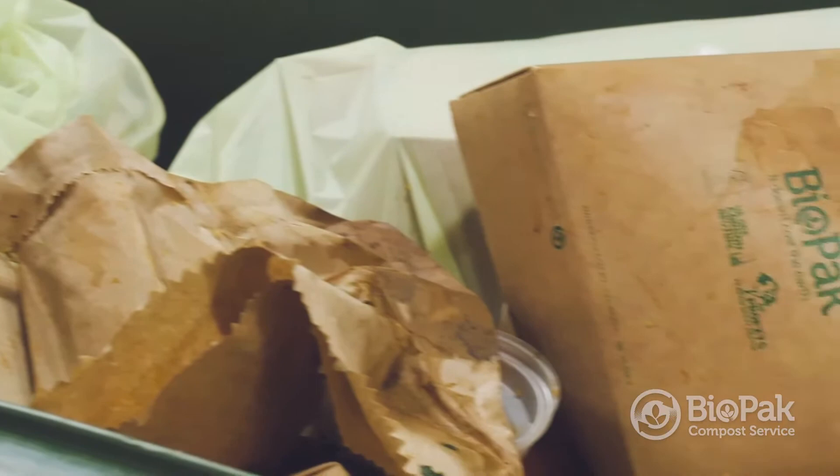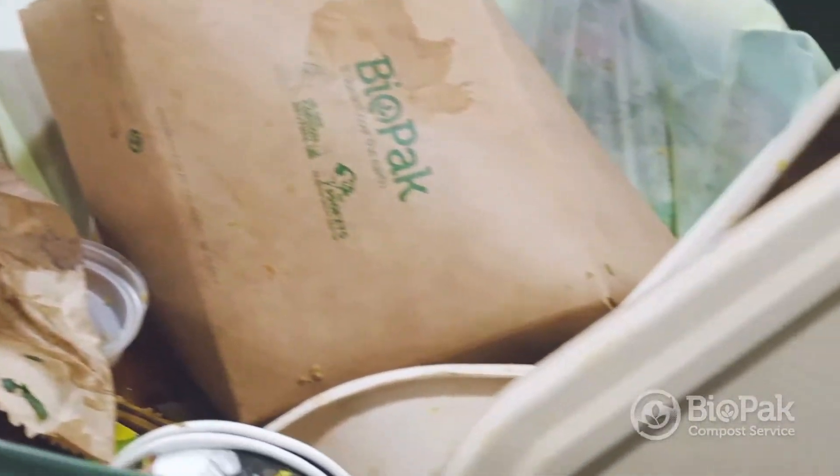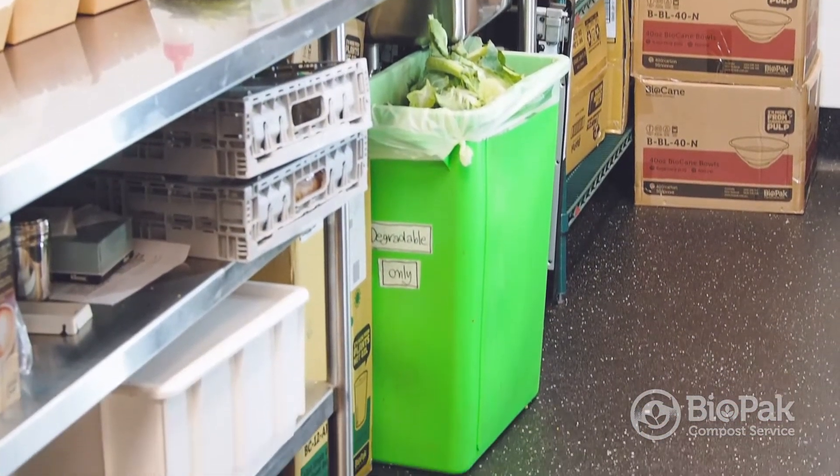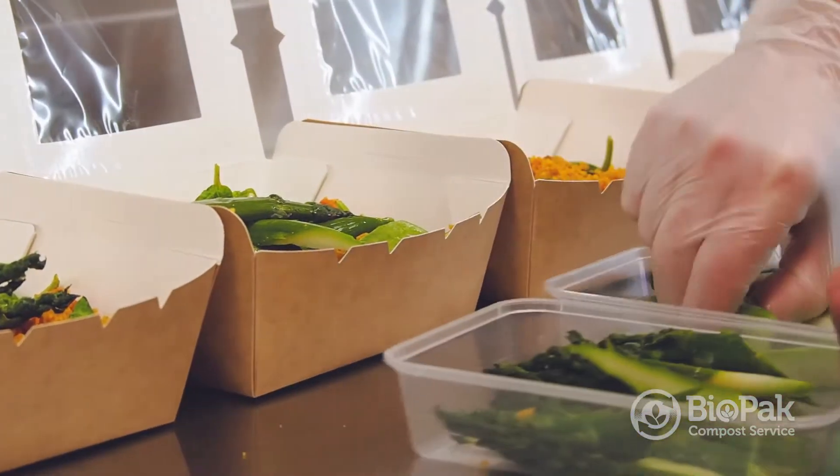Dealing with end-of-life has always been a challenge because the waste industry and its participants have very set methods of taking your waste and disposing of it, and unfortunately the majority has been landfill. The trick has been to finalize some form of last yard solutions.